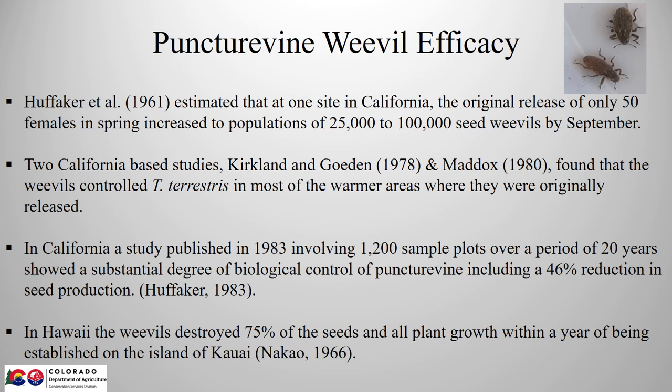Unfortunately, we don't have a lot of good recent data. All of the monitoring sites we have set up here in Colorado have been ruined by inadvertent spraying or for some other reason. So if you know of any good study sites that won't be disturbed, please let us know because we'd really like to set up more monitoring sites.